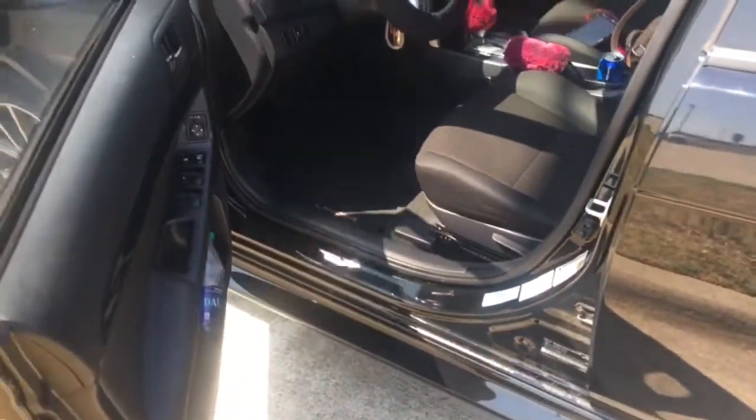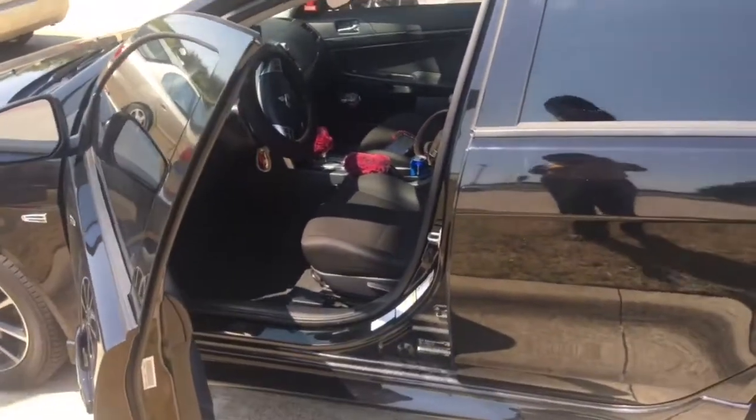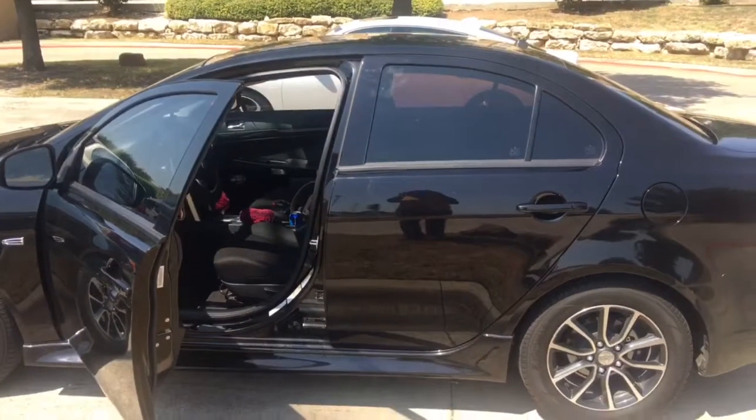It feels like I haven't filmed anything in forever because I pre-film a lot of my videos — I won't film for like three or four weeks because I already have videos scheduled to go up. So this feels pretty weird. I bought the car through Carvana; if you want to know more details about that process I will create another video because that is something in itself.